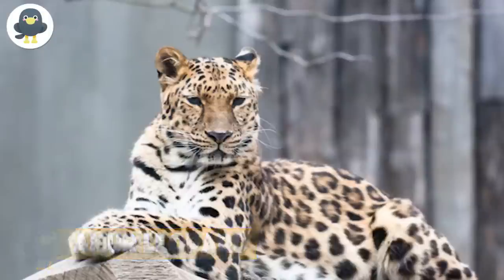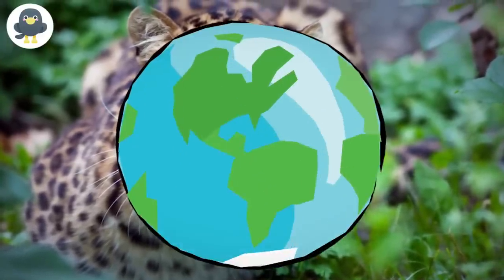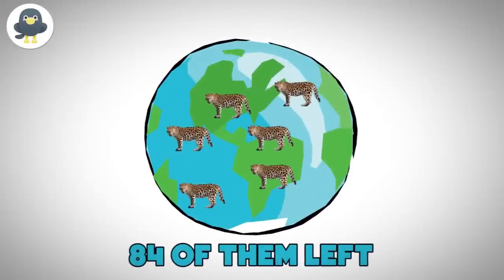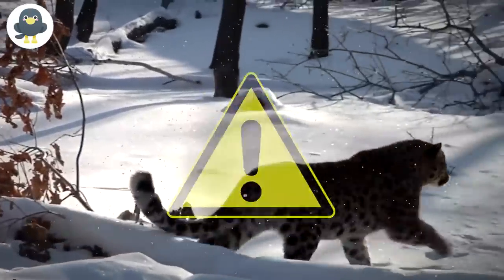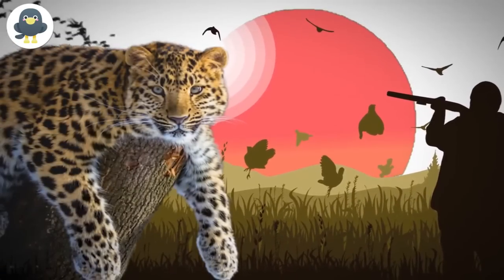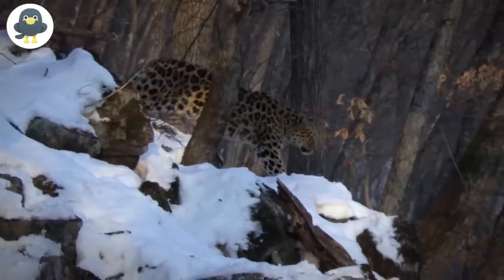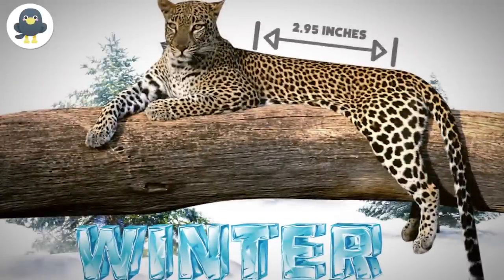Amur Leopard. The next animal on our list is one of the rarest leopards in the world — so rare that there are only about 84 of them left. A true winter animal, the Amur leopard is a critically endangered species at constant risk of being poached and hunted. Their coat, which is a lighter shade than other leopard species, helps them adapt to extreme cold weather, and during winter their fur can grow as long as 2.95 inches.